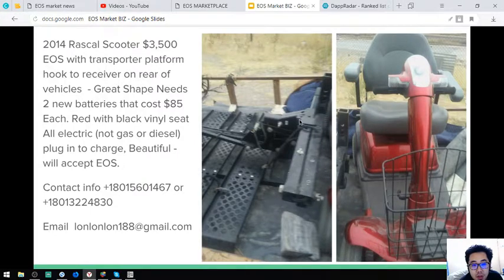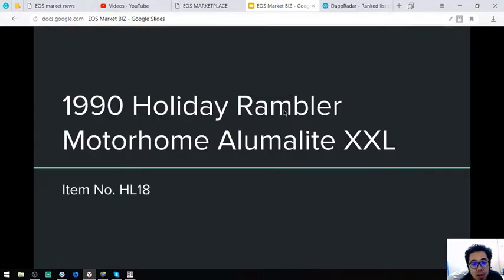This is fully electronic — no gas or diesel needed. Just plug in and charge. It's beautiful and it also comes with a transporter platform hook with a receiver on the rear. Let's proceed to the next item.